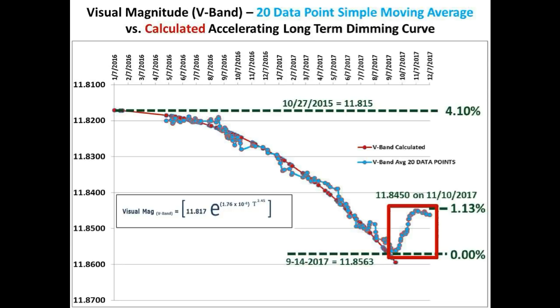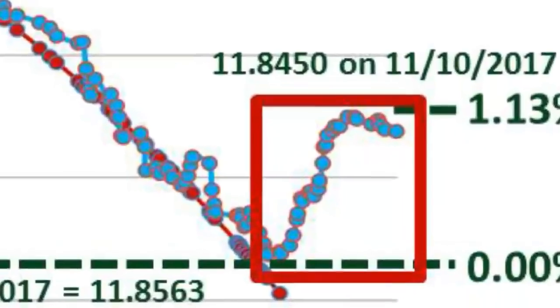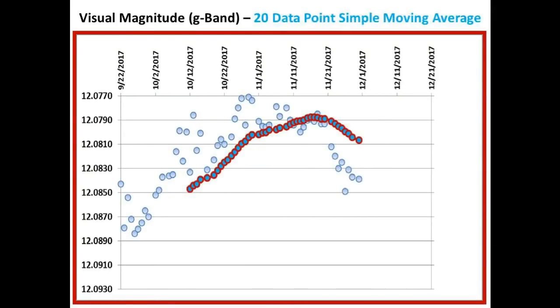Let's now zoom in to the brightening curve. This is the status of the 20 data point simple moving average of Bruce Gary's G-band measurements that we showed you last week. The light blue circles are his measurements, and the connected darker circles with the red borders form the 20 data point simple moving average curve. Let's move forward in time to the present date by adding Bruce Gary's latest G-band measurements and also advancing the 20 data point simple moving average curve. The best fit curve for this is shown in dark blue.